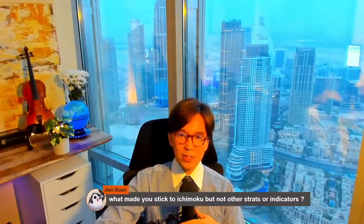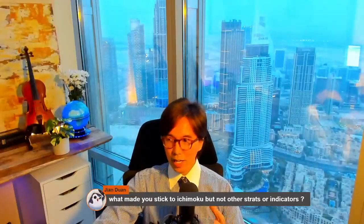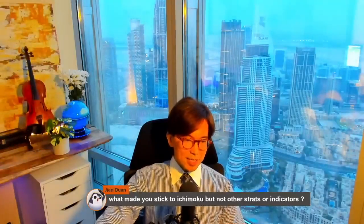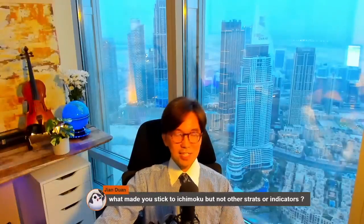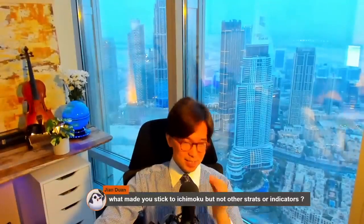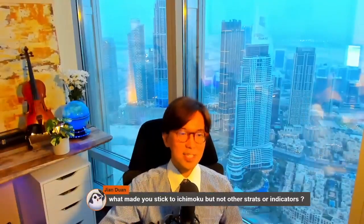I'm Japanese, born and raised in Japan. But even if I weren't Japanese, I would still be using Ichimoku for sure — not just because I'm Japanese. Even if I weren't, I'm sure I would like Ichimoku and its concept.